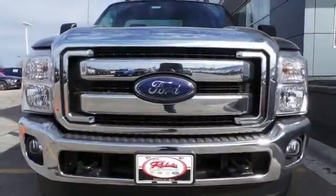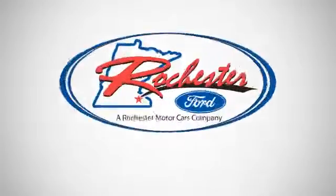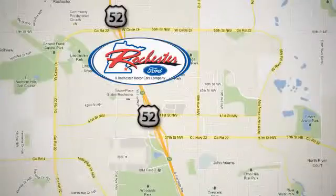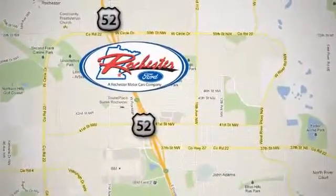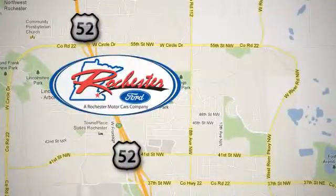Come try out this built Ford Tough F-150 today. Experience the difference at Rochester Ford. We're conveniently located between 41st Street and 55th Street Northwest on Highway 52 in Rochester, Minnesota.